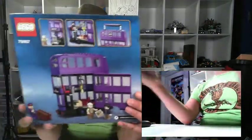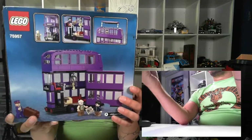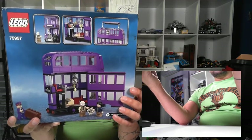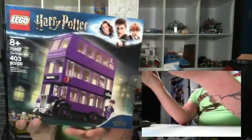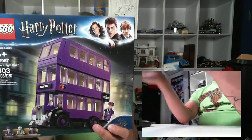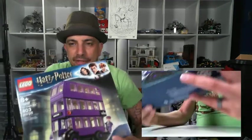This is the Night Bus — the triple-decker. It comes with three figures: Stan Shunpike, Harry Potter, and Ernie Prang. The front of the bus says 'All Destinations.' The bus opens up and the top comes off for playability. Harry Potter can sit inside, and there's a big chandelier in the middle. Too bad you can't make it skinny — that would be fun!